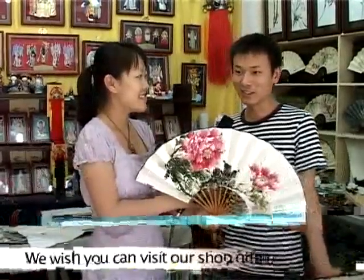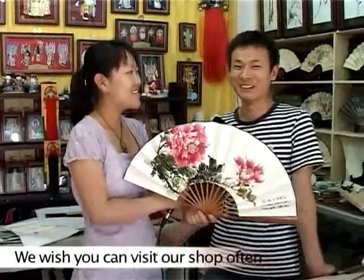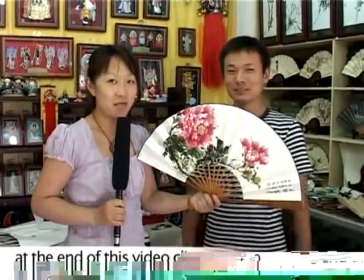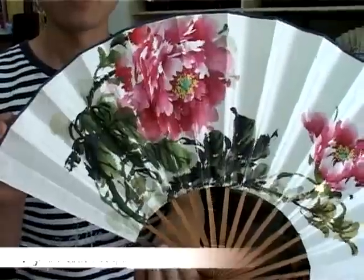Don't worry, I'll go over here and play. If you want to visit this shop, you'll find the address of Mr. Shen at the end of this video clip. Or you can simply go to shopping-in-beijing.com.